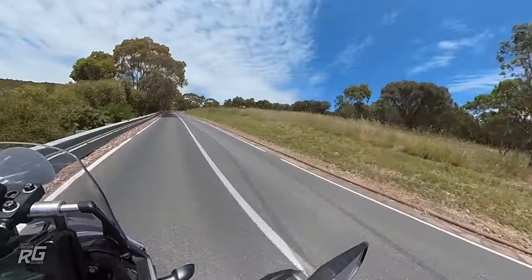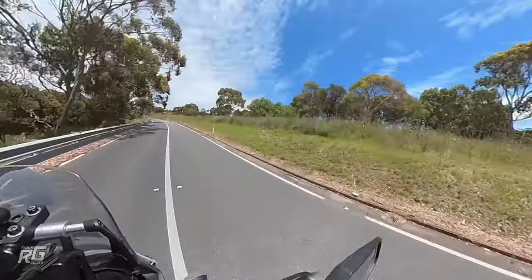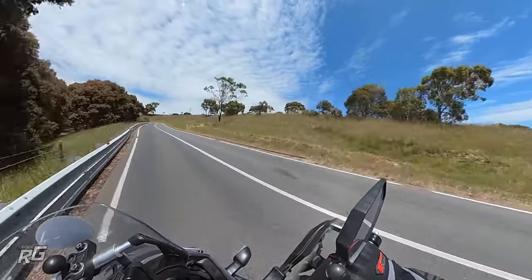So let's initially cover off on vanishing points. These are something that even if you're an accomplished rider, you'll use all the time, even subconsciously. For those interested, here are some vanishing points.